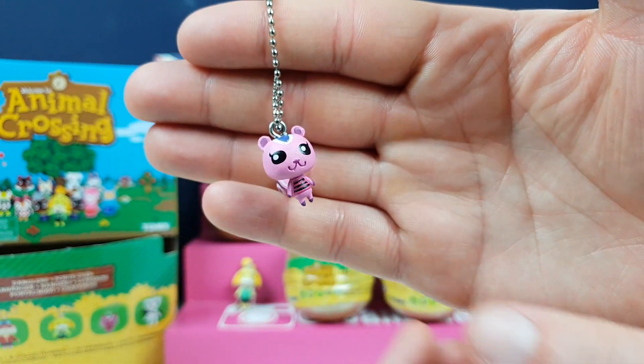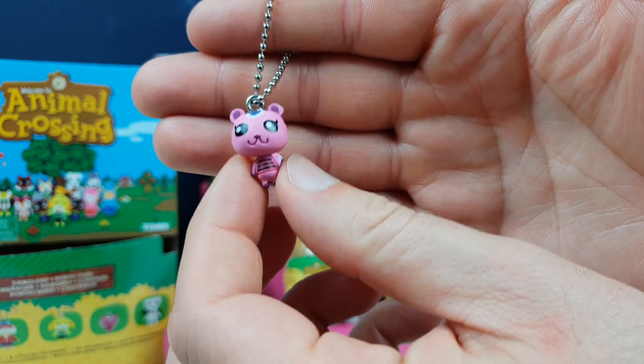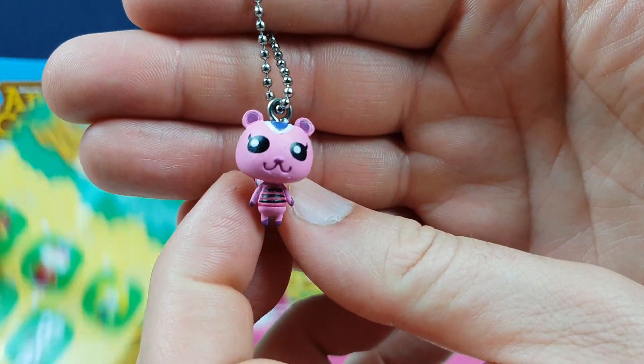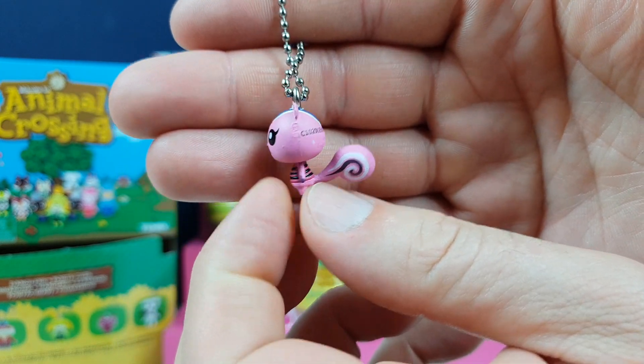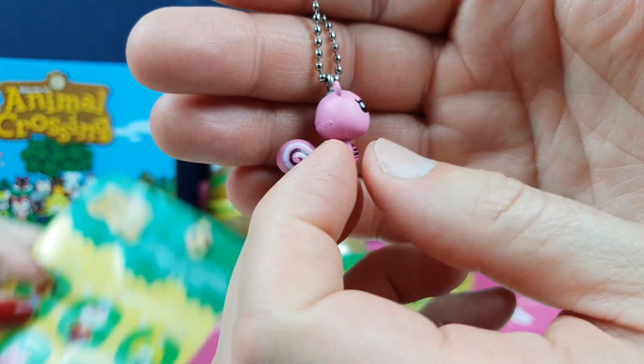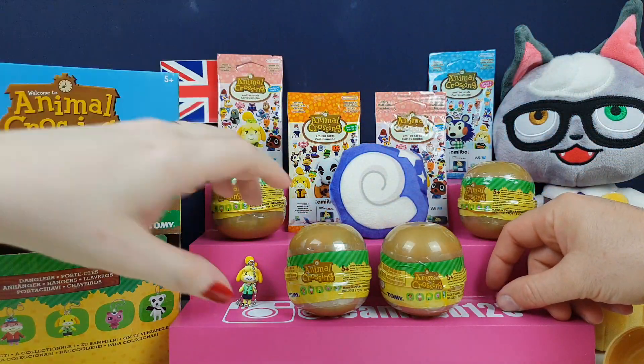We ordered them in from Japan. The only thing Animal Crossing — we are all about it, but it's very difficult to get anything in the UK, so we were very surprised to find these. She's so small, very, very cute. There's no Marshall or anything in this series, no newer ones like Raymond or Judy or any of the other newer ones.